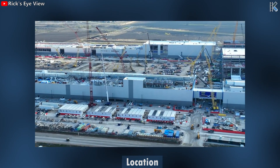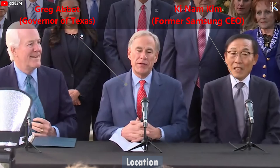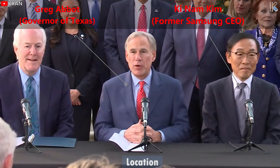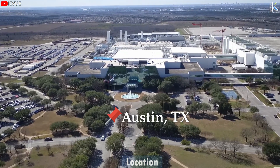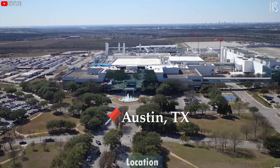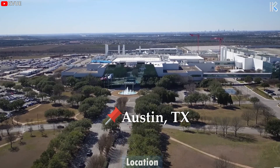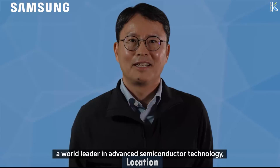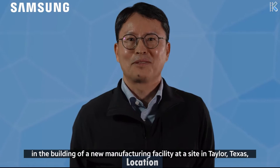Samsung liked the Taylor area for a few key reasons. Texas has several advantages within the business environment: tax incentives, less regulations, and lower operating costs are all leading factors. Samsung also wanted to create a location close to its existing chip fabrication in Austin, Texas — Taylor sits about 30 miles away. This means Samsung would be able to take advantage of all the resources offered in Austin, but would only have to pay a fraction of the cost for the land.